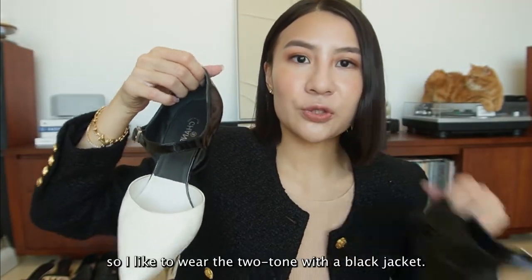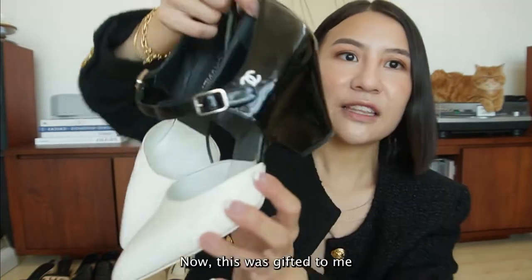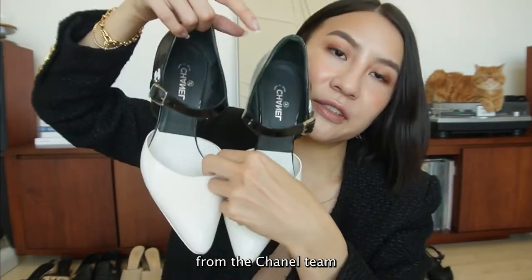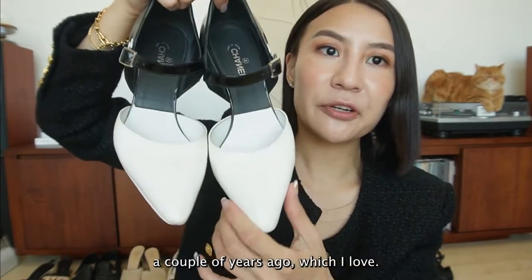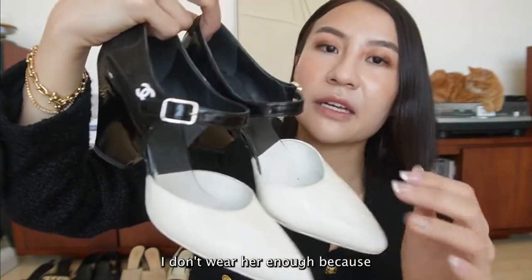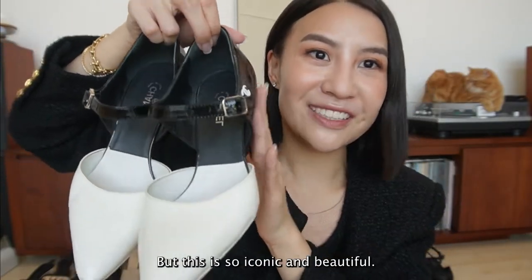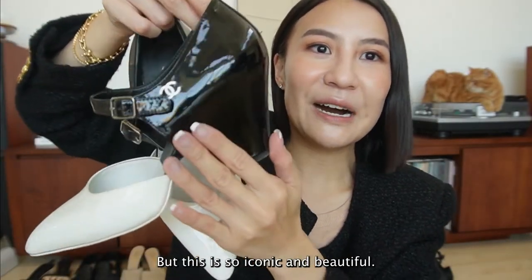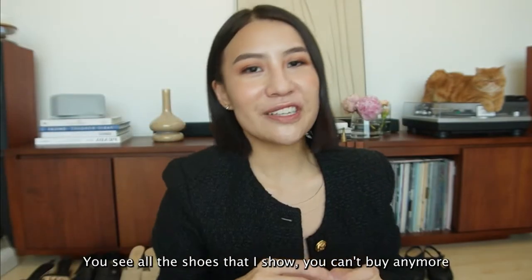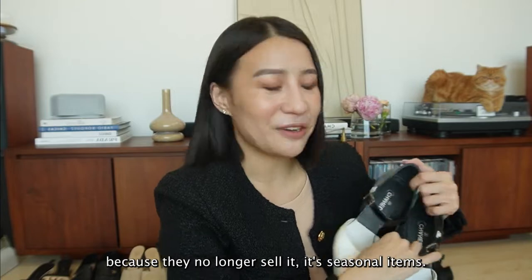So I like to wear the two-tone with a black jacket - it looks perfect with my outfit. Now this was gifted to me from the Chanel team for the Cruise collection a couple years ago, which I love. I don't wear her enough because I like to wear the tweed ones a bit more, but this is so iconic and beautiful. You see, all the shoes I show, you can't buy them anymore because they no longer sell them - they're seasonal items.